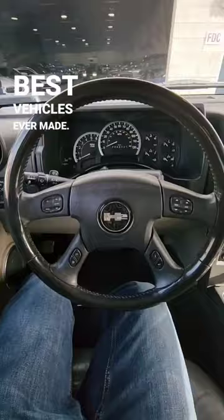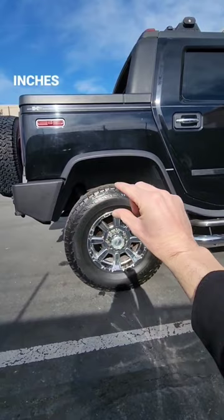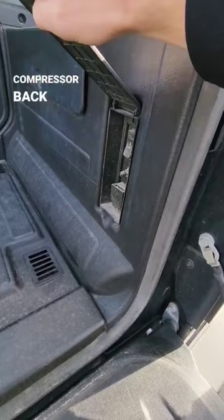Here are seven reasons why the H2 Hummer SUT was one of the best vehicles ever made. First is because this vehicle came with a rear suspension airlift system. By pushing this button over here, the rear of the vehicle would actually lift up by about two inches, giving you extra ground clearance in the back.